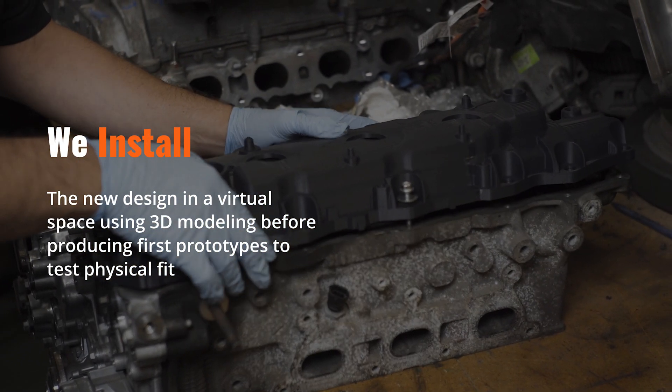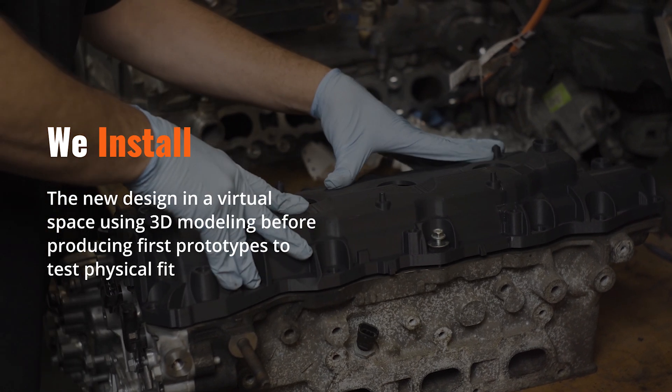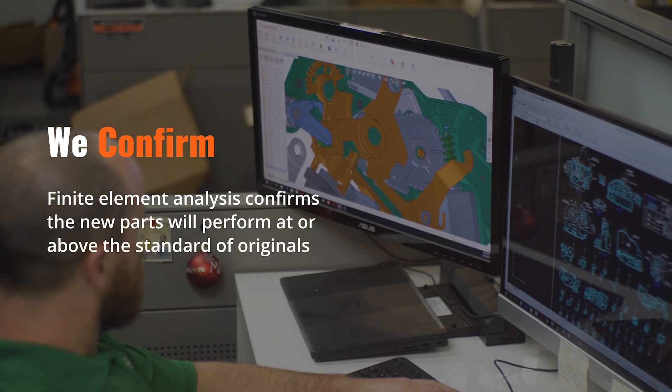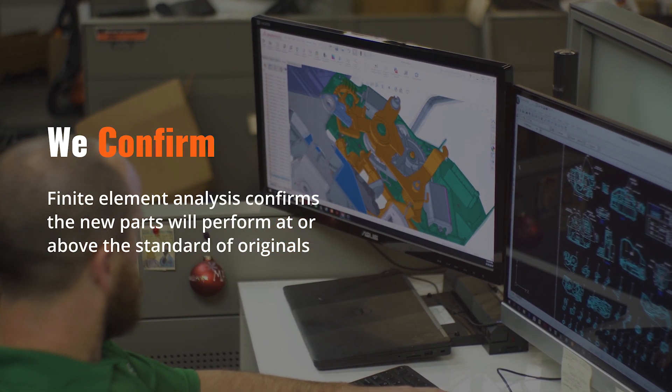We install the new design in a virtual space using 3D modeling before producing first prototypes to test for physical fit. Finite element analysis confirms the new parts will perform at, or above, the standard of the original.